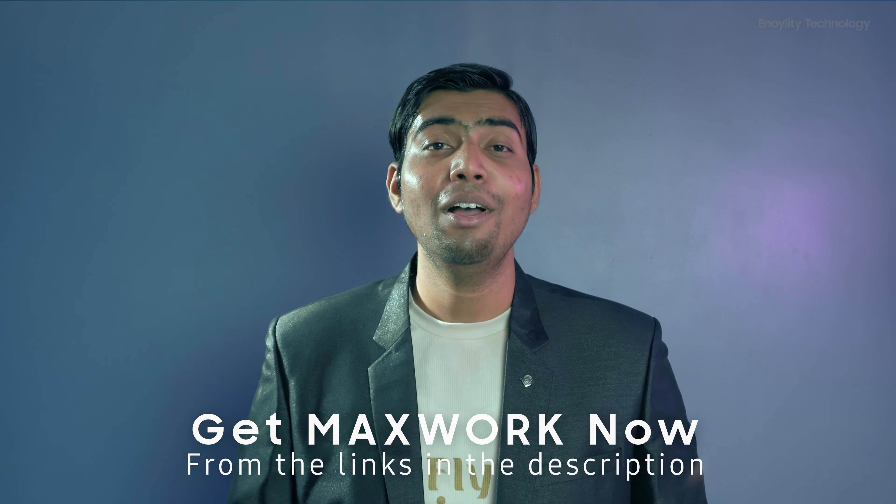The future of augmented reality implementation in practical reality is here. You can check it out from the links available in the description below. It's really an amazing and very helpful tool. This is Milan from Minority Technology — I'll catch you guys in the next one. Peace out.